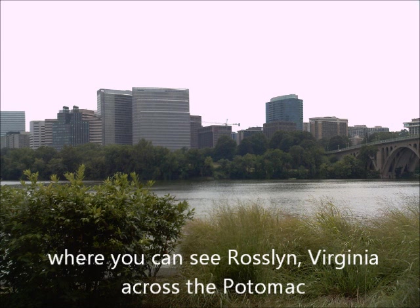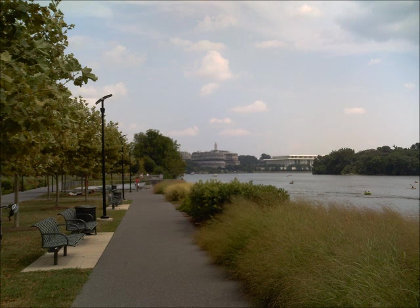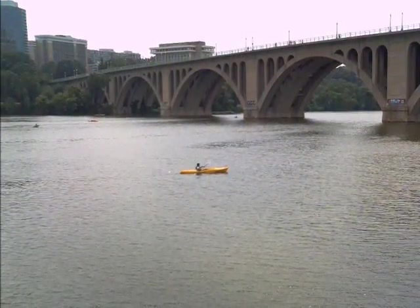It's right across from Rosslyn, Virginia. Again, all these shots are taken from pretty much the same location. Behind the Watergate Complex you can see just the tip of the Washington Monument, and just to its right you see the Kennedy Center. Kennedy Center again, close up, with a woman who seemed to be reading a book next to the water. And the Key Bridge, and a kayaker — you can rent the kayaks nearby, I think.